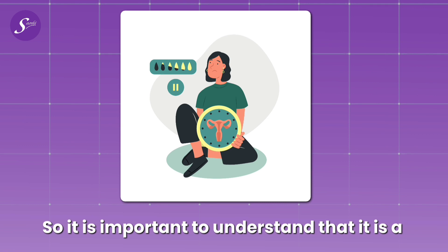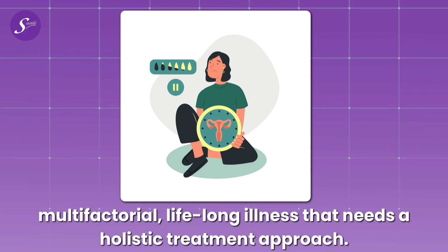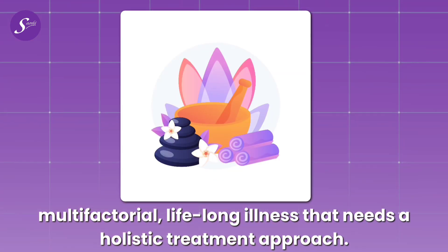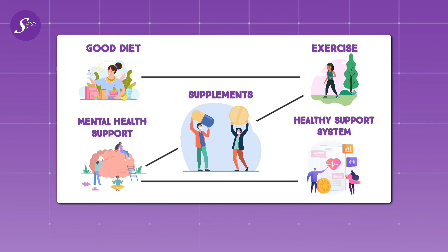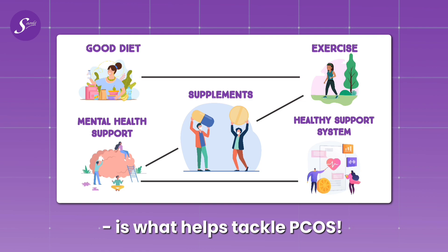It is important to understand that PCOS is a multifactorial, lifelong illness that needs a holistic treatment approach. Good diet, exercise, supplements, mental health support, and a healthy, steady support system are what help tackle PCOS.